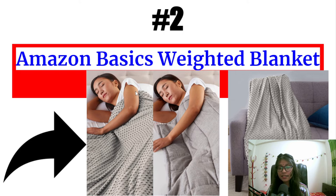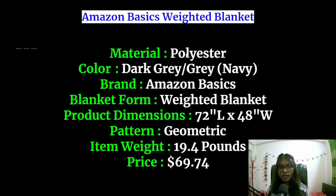Number 2 is the Amazon Basics weighted blanket. This is made with polyester and the color is dark grey. The blanket color is dark grey and the cover color is grey, and you can also get a navy color cover. The brand is Amazon Basics. The blanket is 72 inches long and 40 inches wide. The pattern is geometric and the item weight is 19.4 pounds. The price is only $69.74.